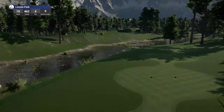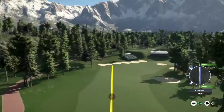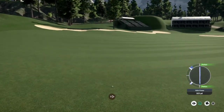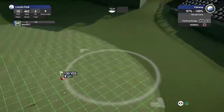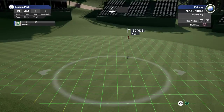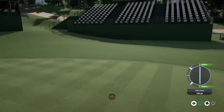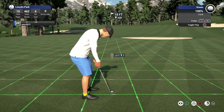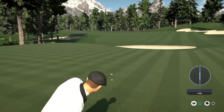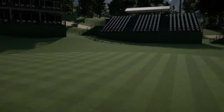Nice. Par four here. Let's have a nice clean drive. This one's looking pretty good. Okay, about 130 yards out. That's gonna have to hit something. That was dialed in. Nice approach. Yes. Sitting at 16 under for the round.